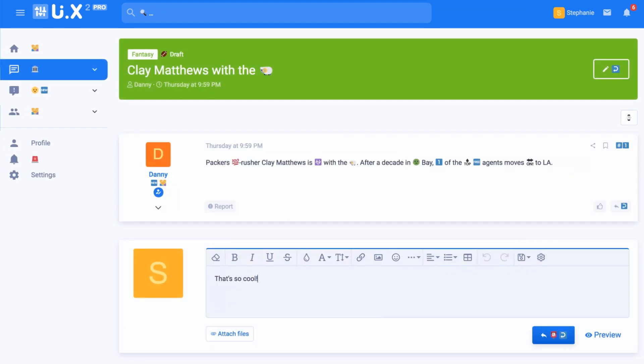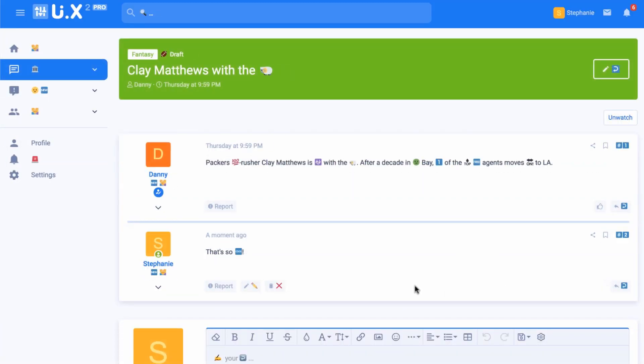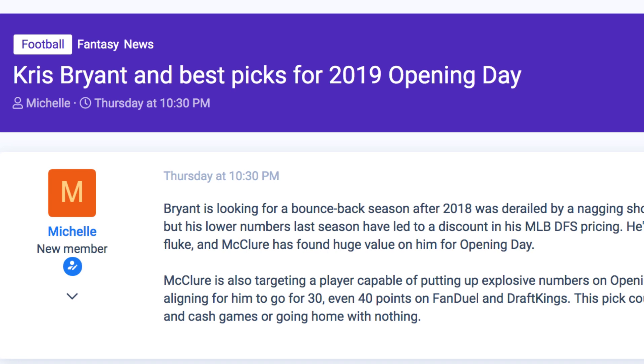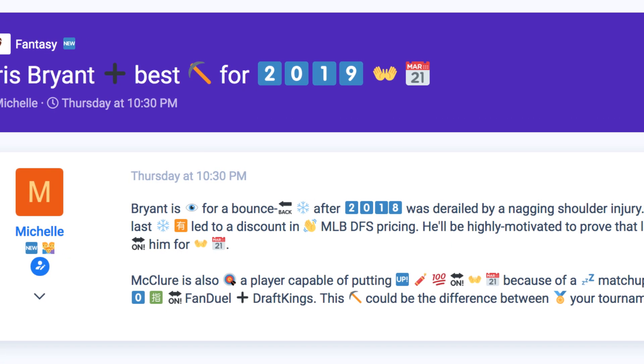Avoid long, drawn-out conversations and transform your exchanges into visually engaging masterpieces. Our team trained an advanced neural network on dozens of text samples in order to accurately replace text with their emoji equivalent.